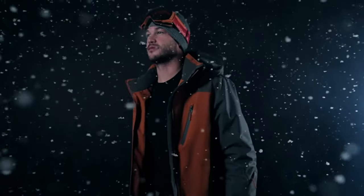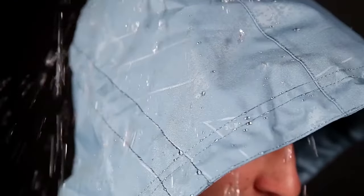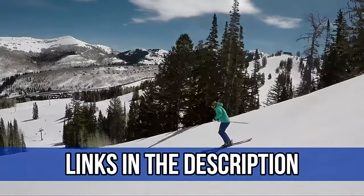Discover the pinnacle of winter gear with our best ski jacket. Engineered for adventure, built for performance. Unleash your passion on the slopes with unparalleled warmth, comfort, and style. Elevate your ski experience today. All mentioned product links are in the description.